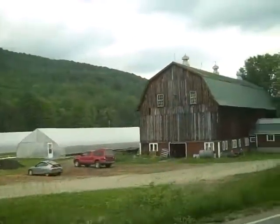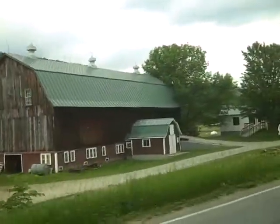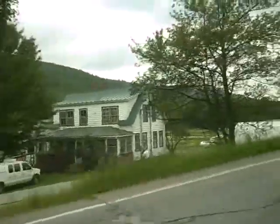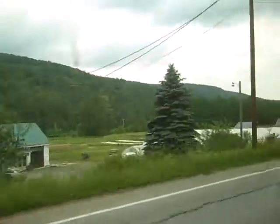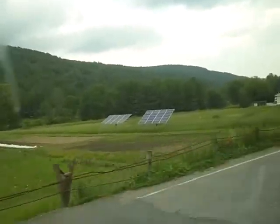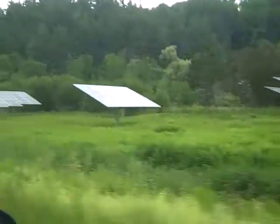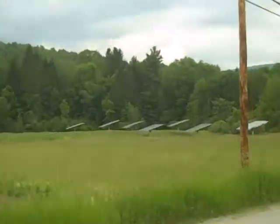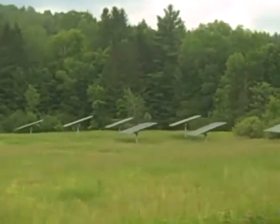In addition to Yestermorrow, many other organizations in the Madover Valley have installed all-sun trackers to produce electricity. Here at the Kingsbury Farm, owned by the Vermont Food Bank, they have two all-sun trackers that produce electricity for the farm. Here at LaRue Farm in Waitsfield, the home of American Flatbread, they installed 12 solar trackers.